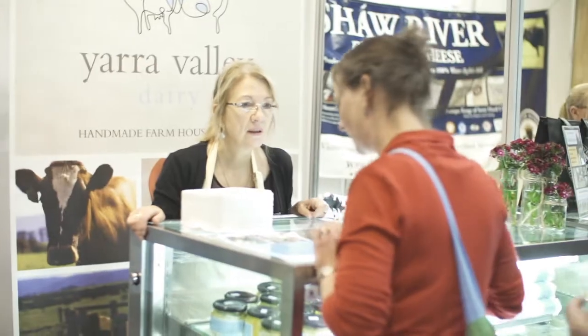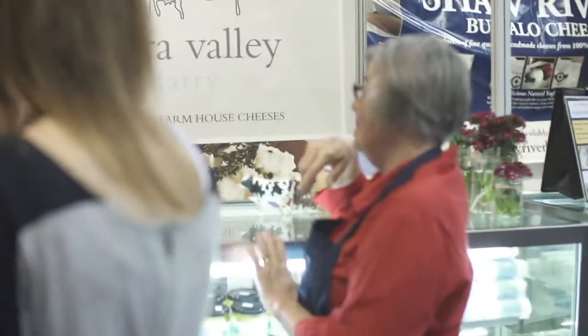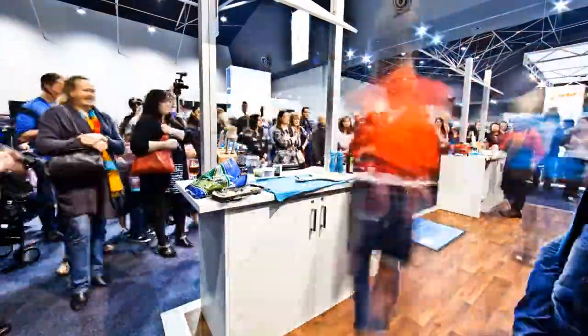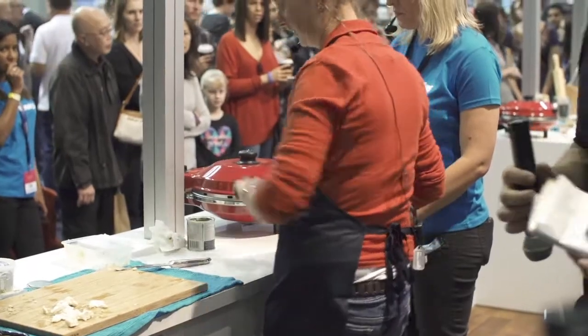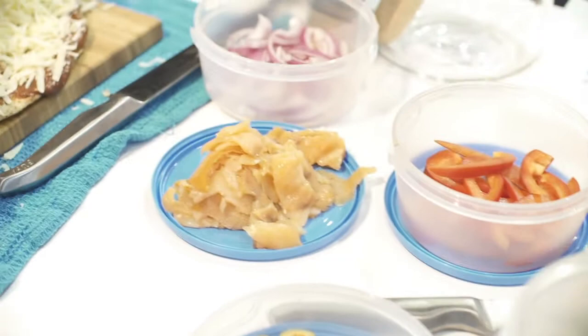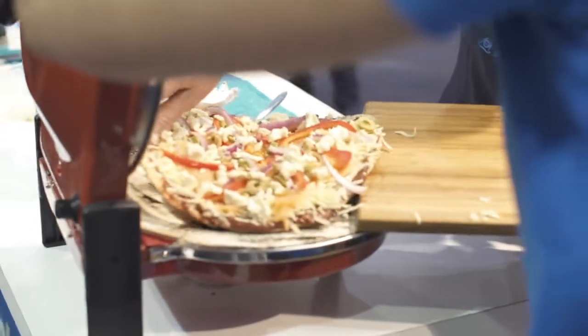We had Annie and we had Jan — both of them wore red, so they were really colour coordinated. One of them made a pizza with lots of mushrooms on it; it was a white base pizza with no tomato sauce and lots of lovely Persian feta on it. Jan, on the other hand, made a more traditional pizza with olives and lots of different cheeses.